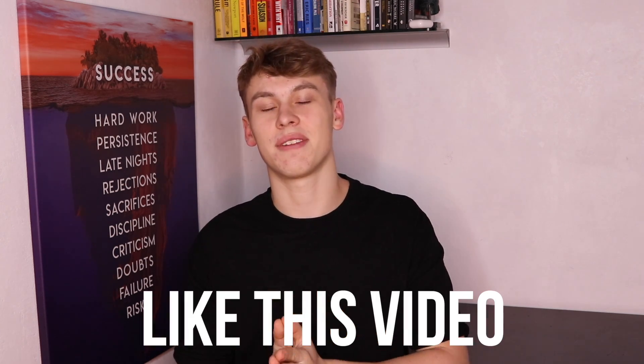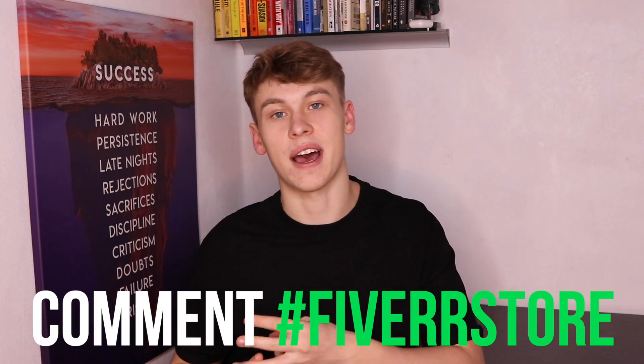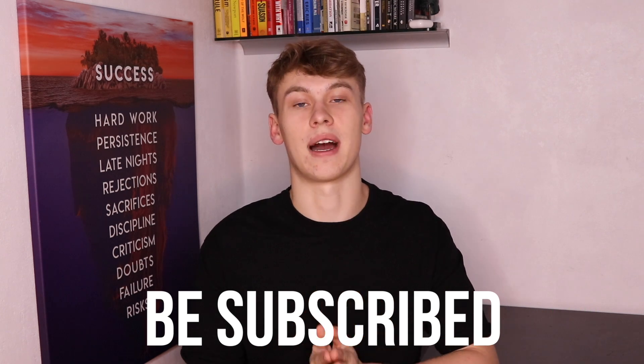All you guys have to do is like this video, comment hashtag Fiverr store, and also subscribe to the channel. And before we jump into today's video, right here is the last video's giveaway winner. Congratulations to you — write me a message on Instagram so we can schedule your consulting call. So let's dive into the video.